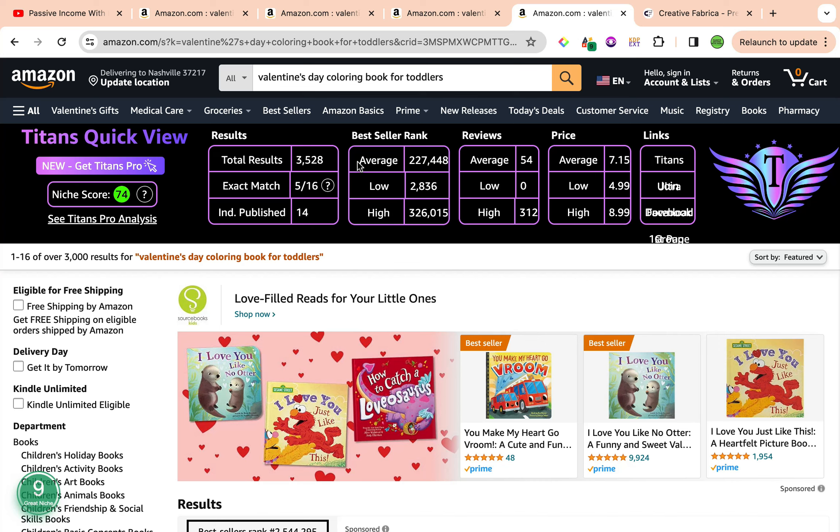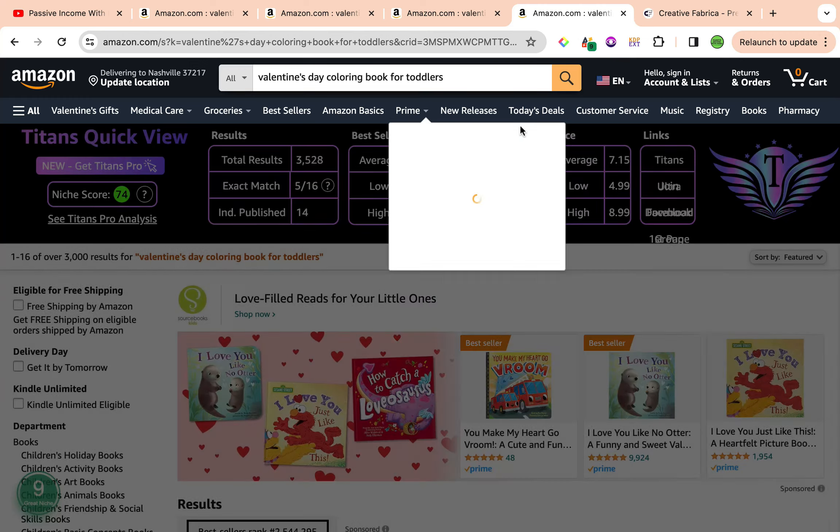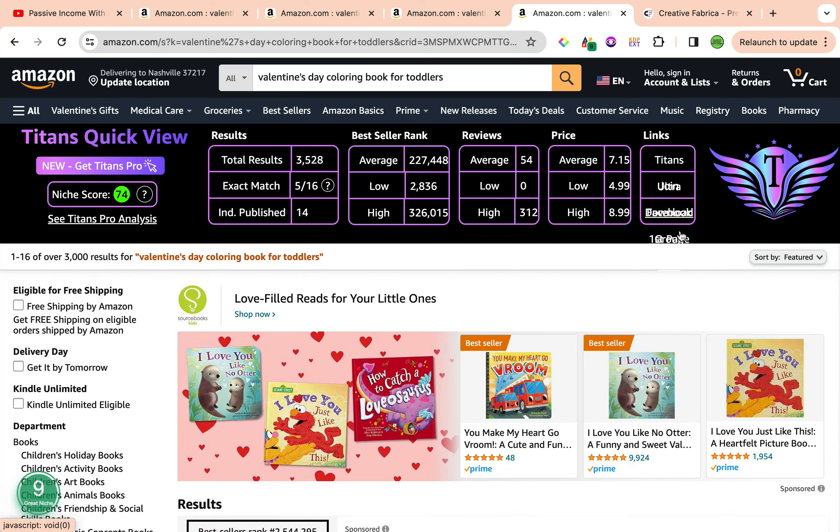Niching down depends on the sizing. With a coloring book for toddlers, you want it to be a large print, 8.5 by 11 inches. You could also niche down based on whether it features animals, flowers, cars, or anything with that kind of theme. Specifically for toddlers, keep it minimal, keep it large, and as few words as possible — mainly focus on the images to be colored. The average best seller rank is sitting at 227,448, which is ideal, with average reviews of 54 and an average price of $7.15.